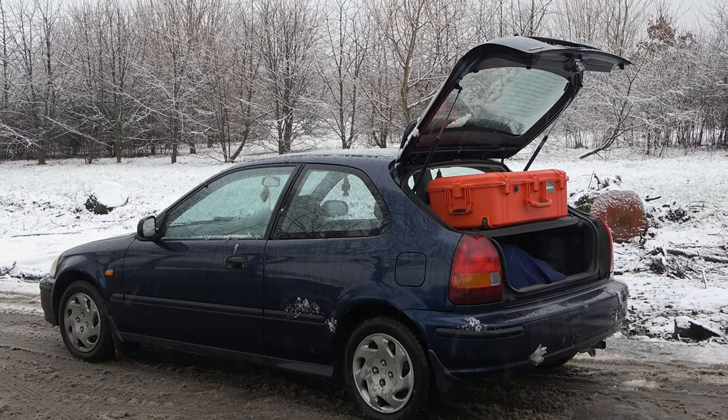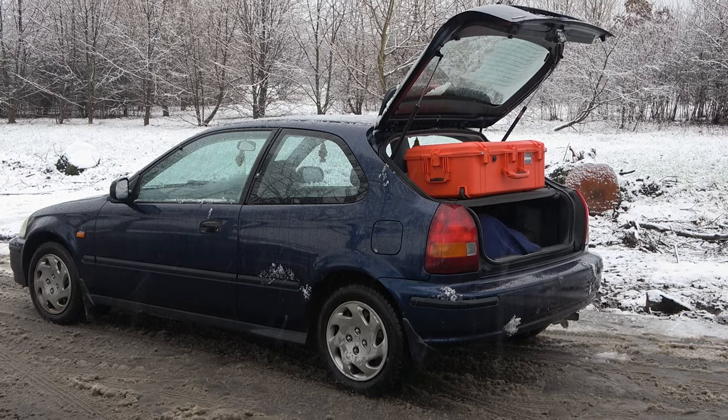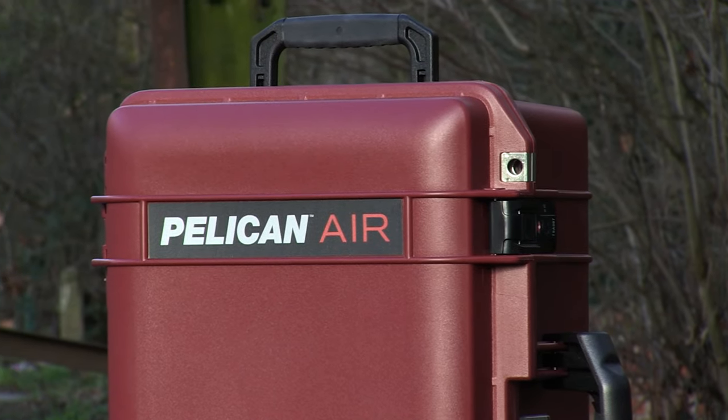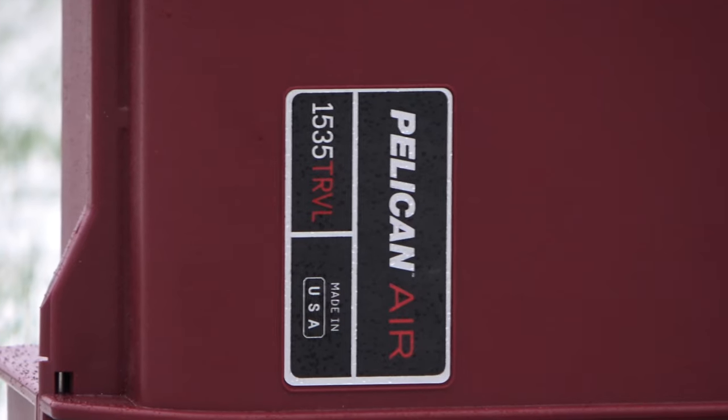You travel, you have a lot of stuff, you want somewhere to put it. You did your research and now you like the look of Peli — Peli Air, Peli Air Travel. What are the differences? Then you see the price and wonder: should I even bother?